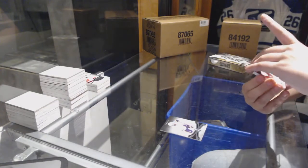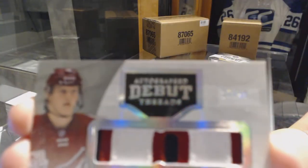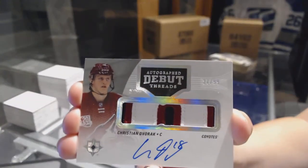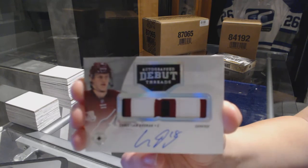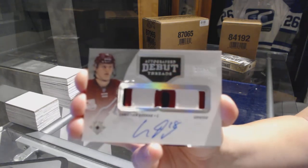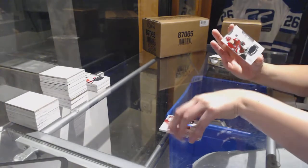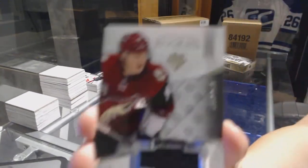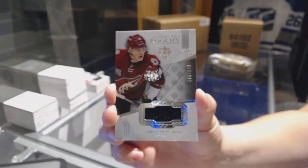This is why I don't get why this team always lasts so long. Number 299 autographed debut threads patch of Christian Dvorak for the Arizona Coyotes. And a rookie jersey numbered 249 for the Arizona Coyotes, Christian Dvorak. There we go, everybody.